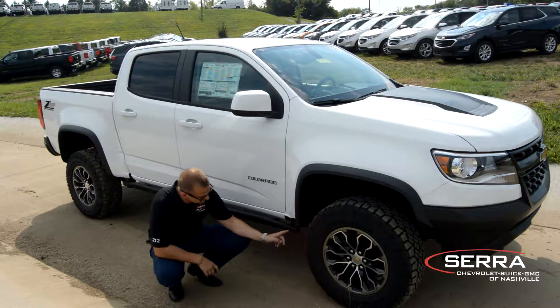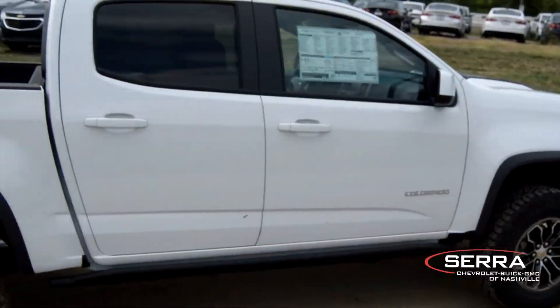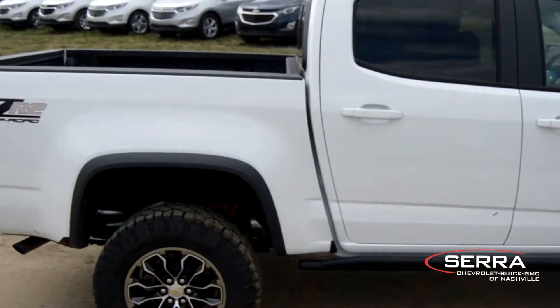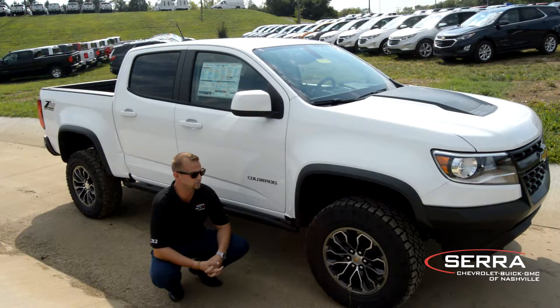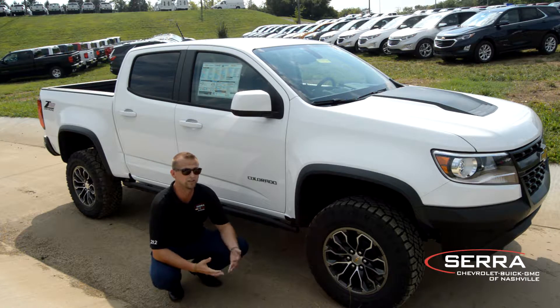If you come closer, you can actually see that the shocks are going to be different on the Colorado. They've actually put in a Multimatic suspension system. What that's going to do is allow you to have front and rear lockers — it's another thing that the other mid-sized trucks aren't going to have.